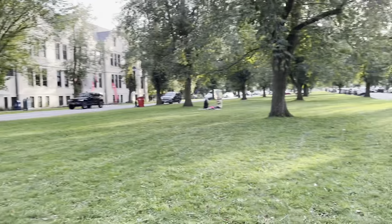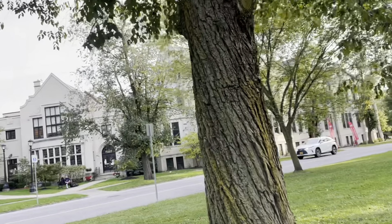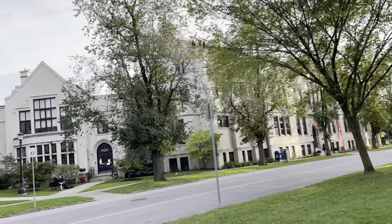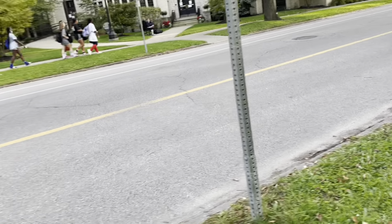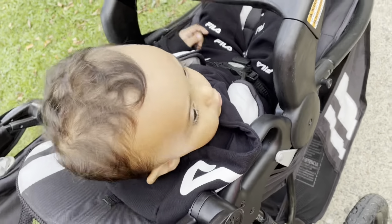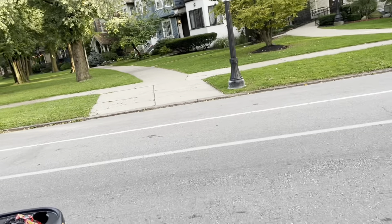It's a nice place. Buffalo Seminary — is it? Very expensive private school, only for girls. Hi bud bud, hi! This is like the Griffo Sculpture Park — the Griffo.